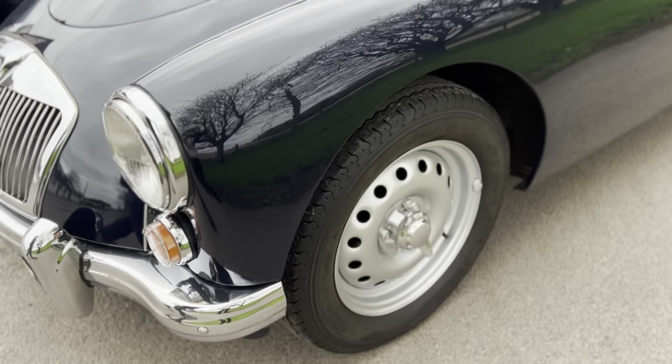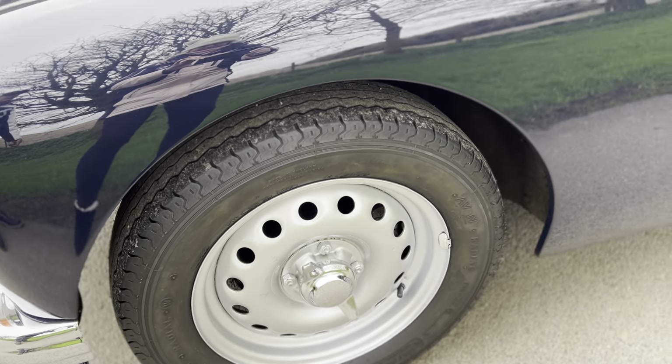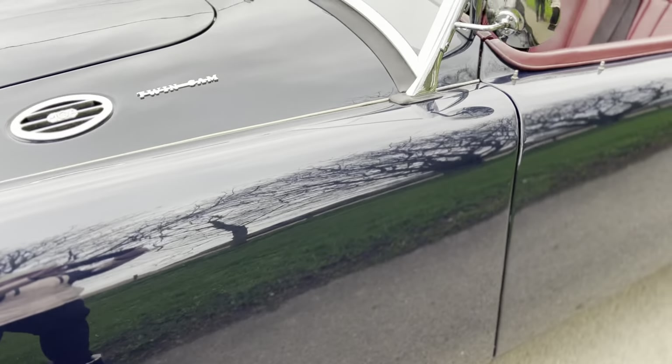And of course, as the aficionados will know, you can tell a twin cam by the knock-off Dunlop wheels. And of course, the twin cam badges.